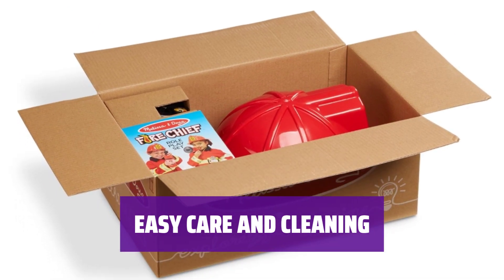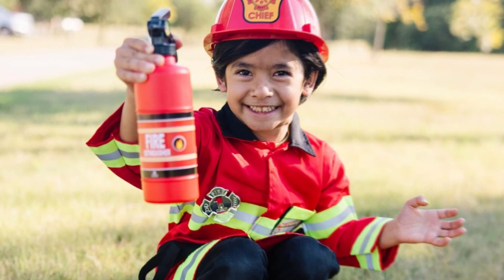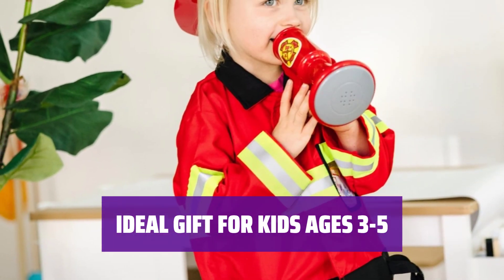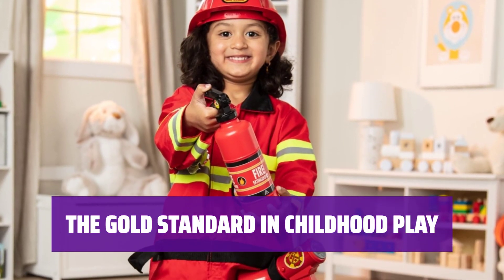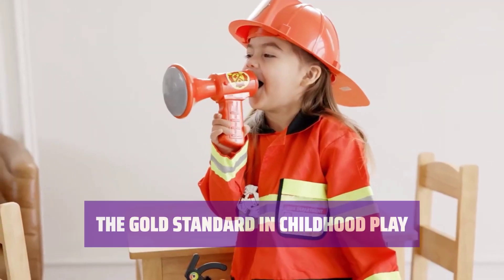The machine washable jacket and wipe-clean accessories make this firefighter outfit a breeze to care for, keeping the costume looking fresh for endless playtime. It's a perfect gift for young kids who love dress-up play. Melissa & Doug has been creating high quality, creativity-sparking products for over 30 years.